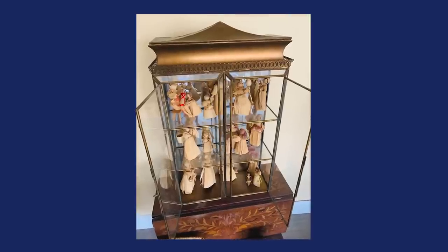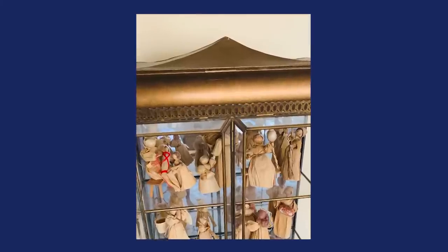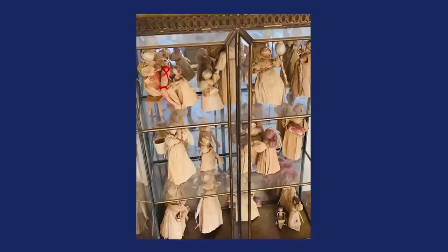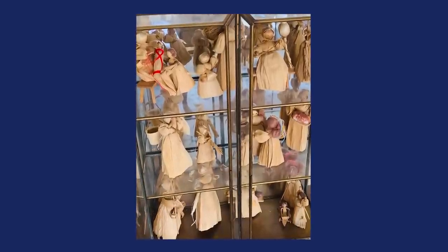She goes in and sees a curio cabinet — a wall-hanging curio cabinet with all of these cornhusk dolls in it. She's thinking it would be a nice display cabinet for her home. It's got a nice metal top, kind of like the top you might see on a birdcage, with clear glass — all glass was intact, and the clear glass shelves looked good. She said the condition was beautiful. She liked the cornhusk dolls too, but didn't expect to get them with the cabinet.